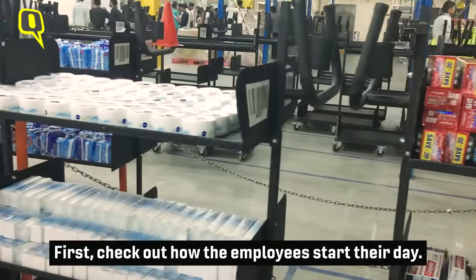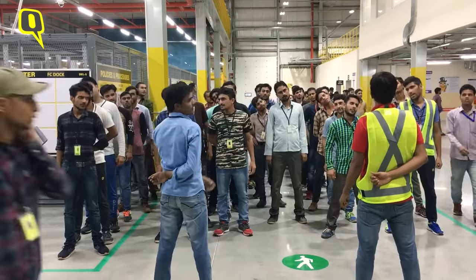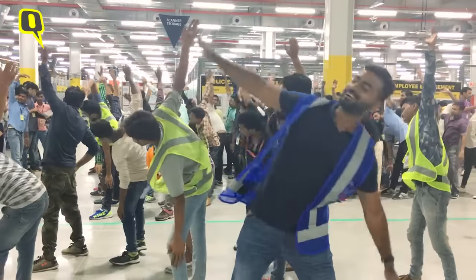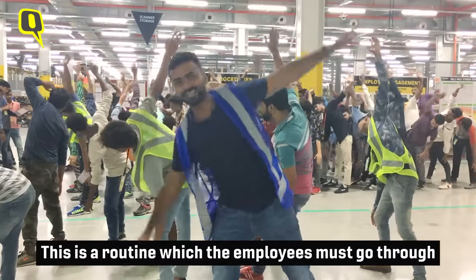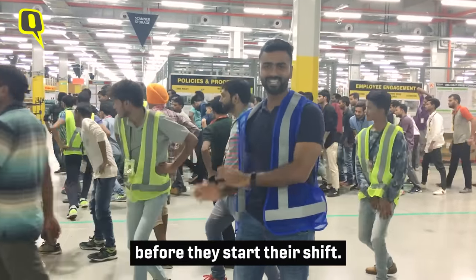First, check out how the employees start their day. This is a routine exercise that all employees have to go through before starting their shift.